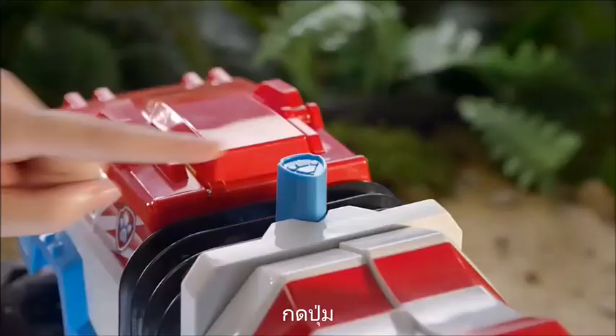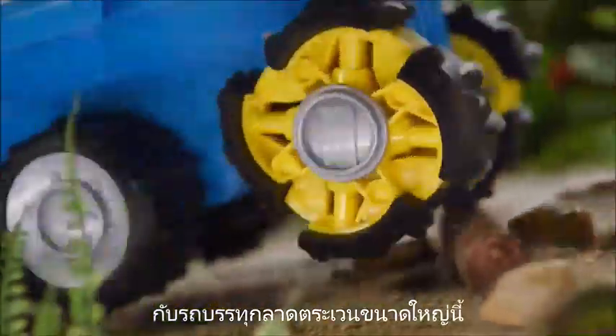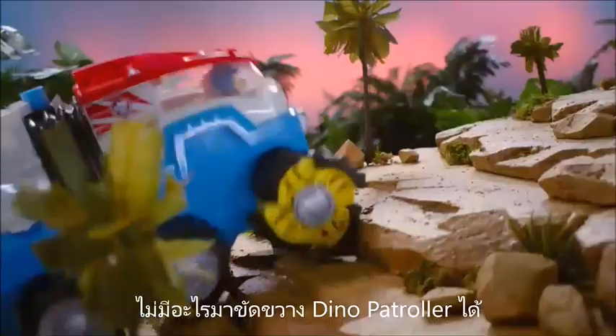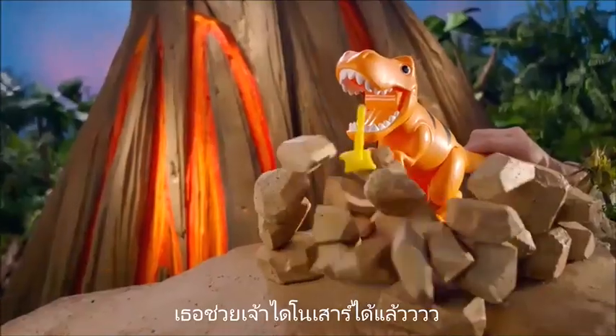Gear up! Motor up! Cool! Save the dinos! With these wheels, nothing can stop the Dino Patroller! Launch the nets! You rescued the dino!